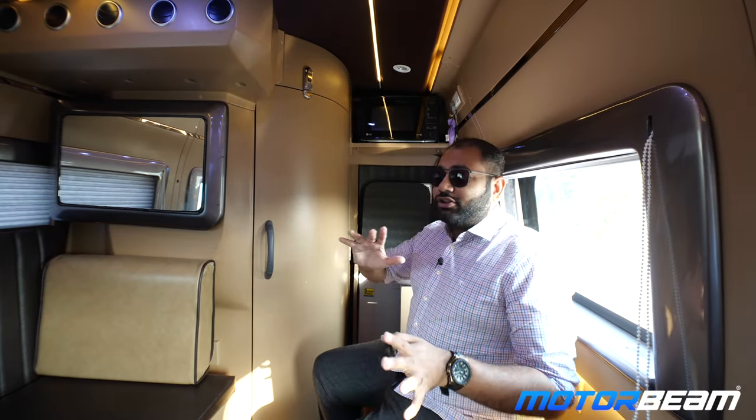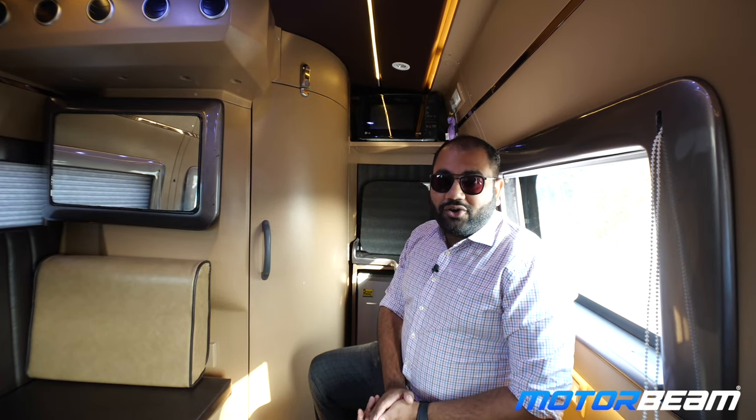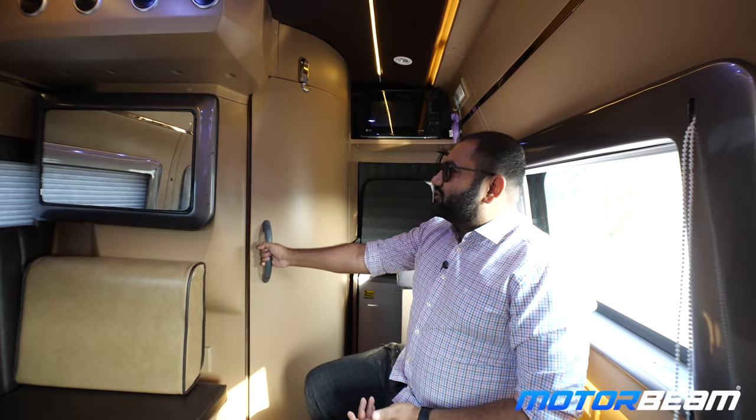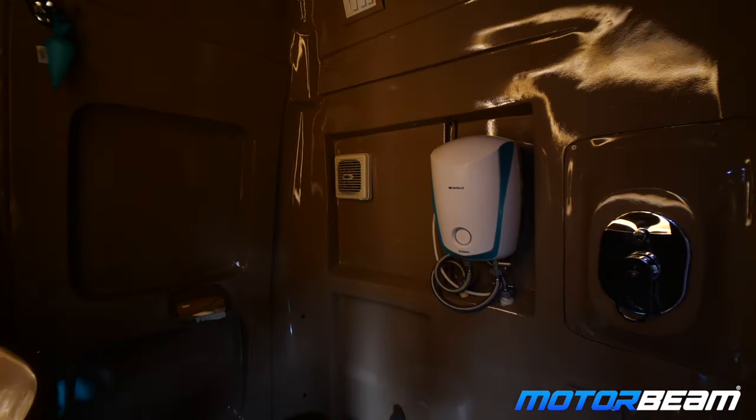When you're traveling in this caravan on a road trip and you get a call from nature, you can answer nature's call by just opening this door over here.